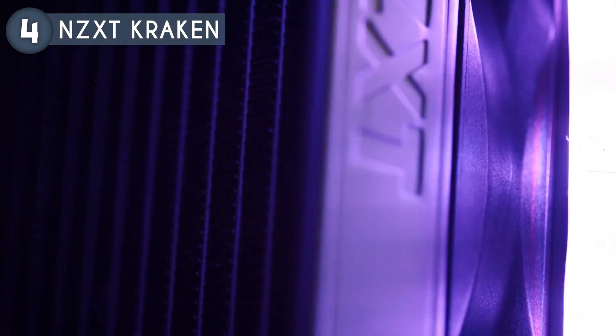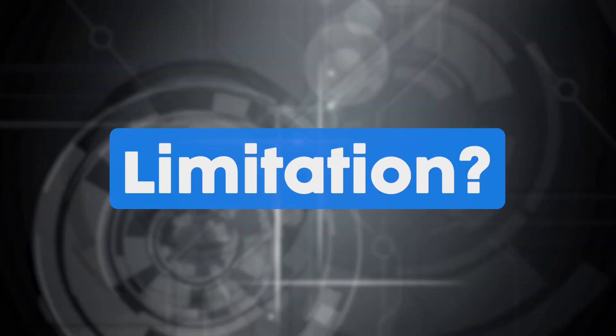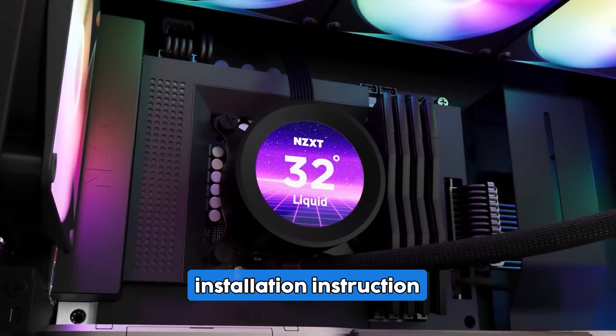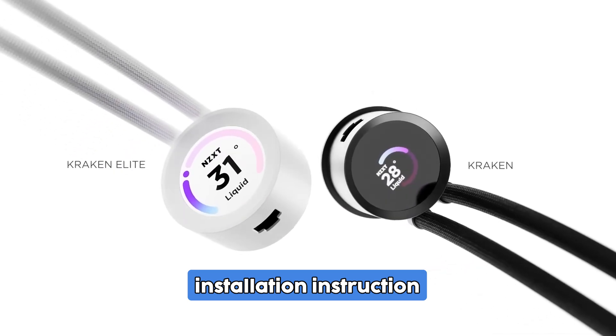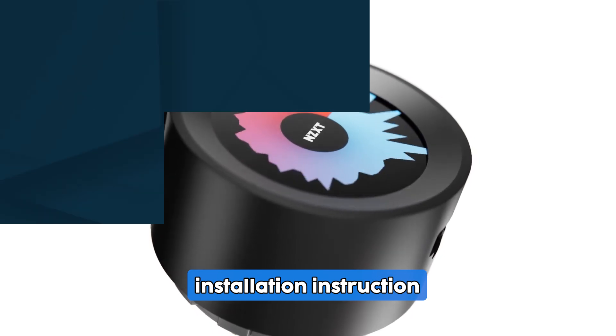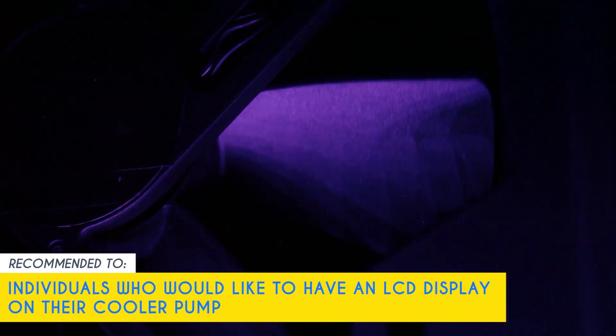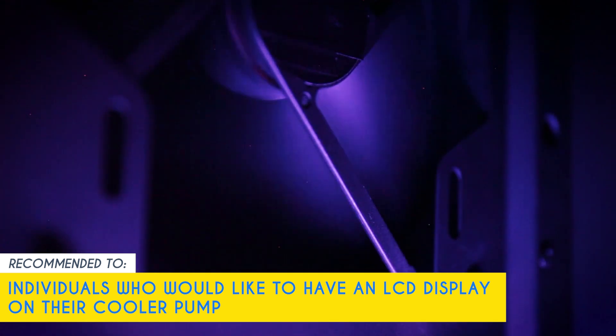This level of control enables tailored performance based on specific needs and preferences. We did find a single limitation, which is its installation instructions. We recommend taking a look at online installation tutorials instead for a more seamless experience. Our team recommends this for individuals who would like to have an LCD display on their cooler pump.